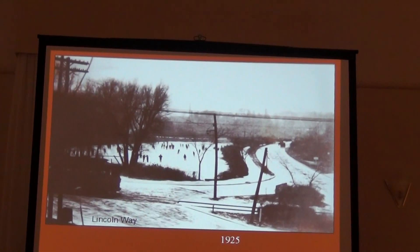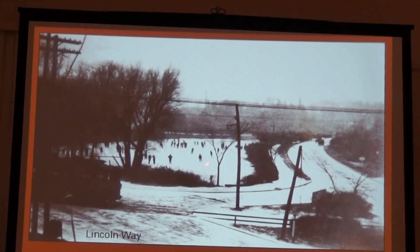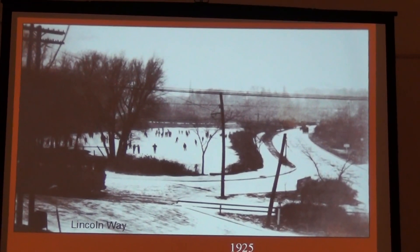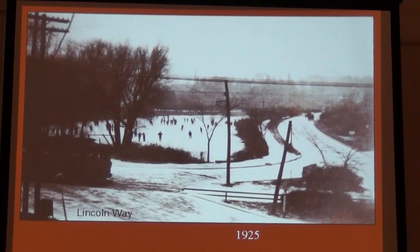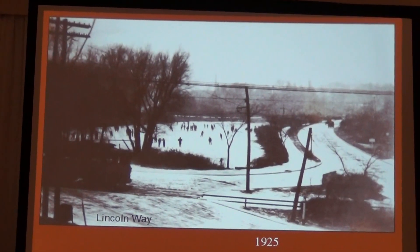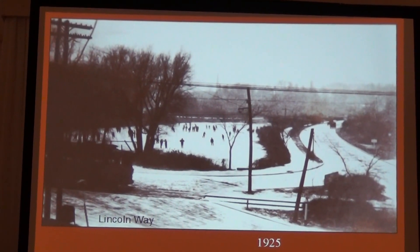Another shot at Lincoln Way — this is a city car in 1925, a streetcar. This is Lake Laverne, which was built sometime in the 20s when Union was started. It crossed Lincoln Way at an angle, and right where the Memorial Union parking deck is now is where the right-of-way went through — of course the parking deck wasn't there at the time.